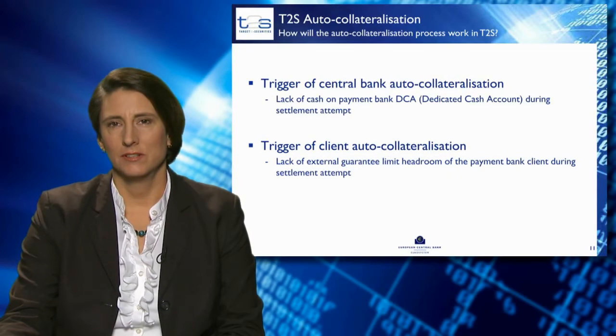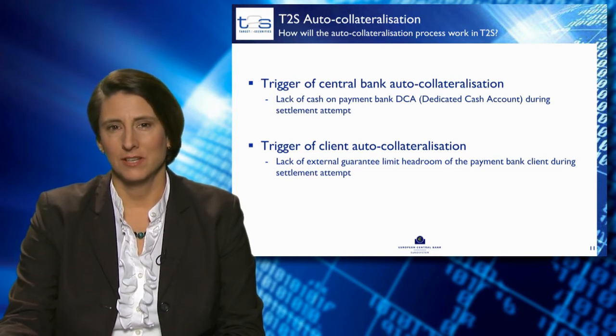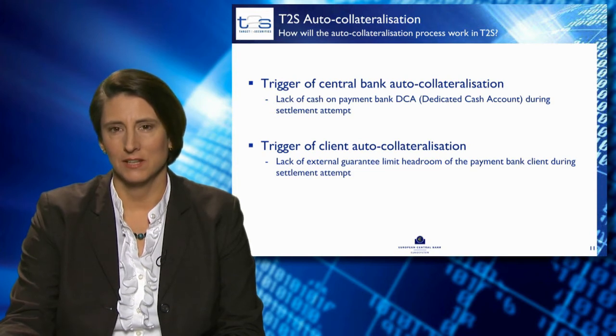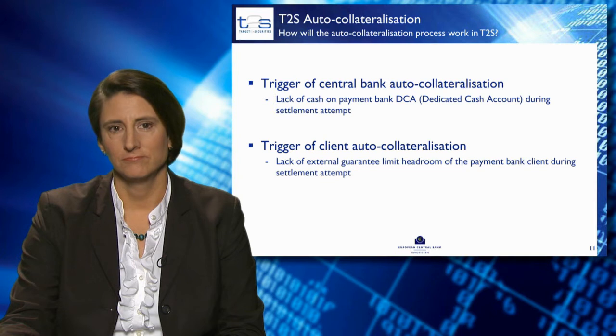How will the auto-collateralisation process work in T2S? Central bank auto-collateralisation is triggered by a lack of cash on the payment bank's dedicated cash account during a settlement attempt. Client auto-collateralisation is triggered by a lack of external guarantee limit headroom of the payment bank client during the settlement attempt.